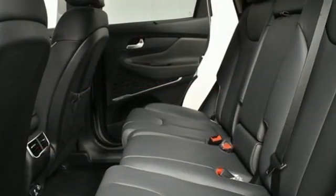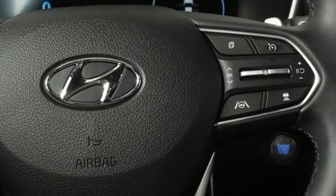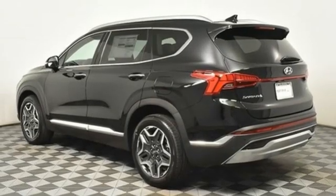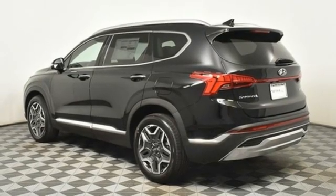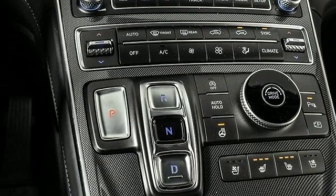It boasts an impressive list of features like these: intercooled turbo inline four-cylinder engine, dual-zone climate control, integrated navigation system with voice activation, auto-dimming rearview mirror, heated steering wheel, and remote engine start smart device.